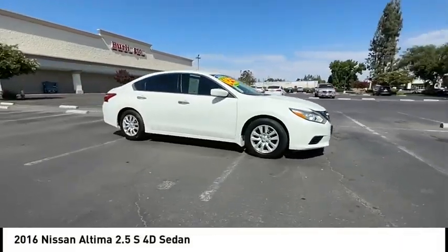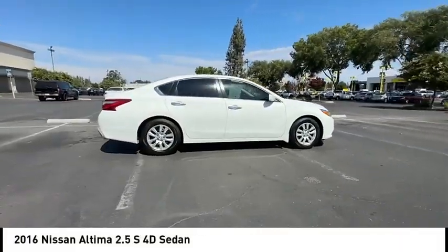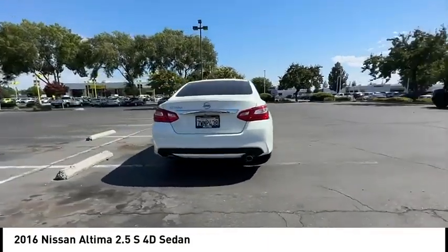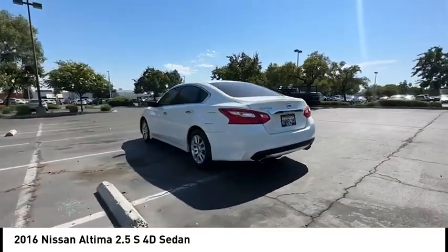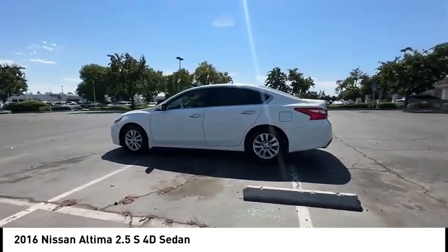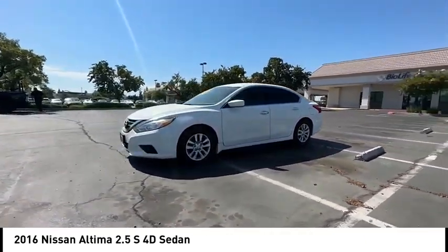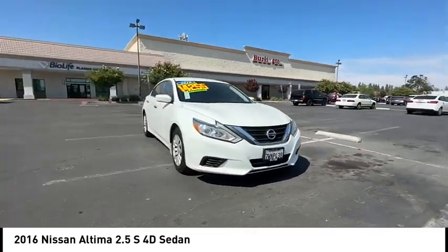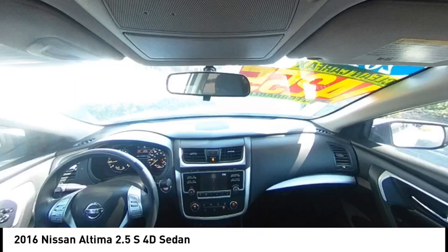Come test drive the 2016 Altima. The Nissan Altima offers advanced features to make life easier, including push button ignition which comes standard. Combine that with a powerful engine and standard airbags and over 5,000 quality and performance tests, and you'll see the Nissan Altima is made to drive and built to last.